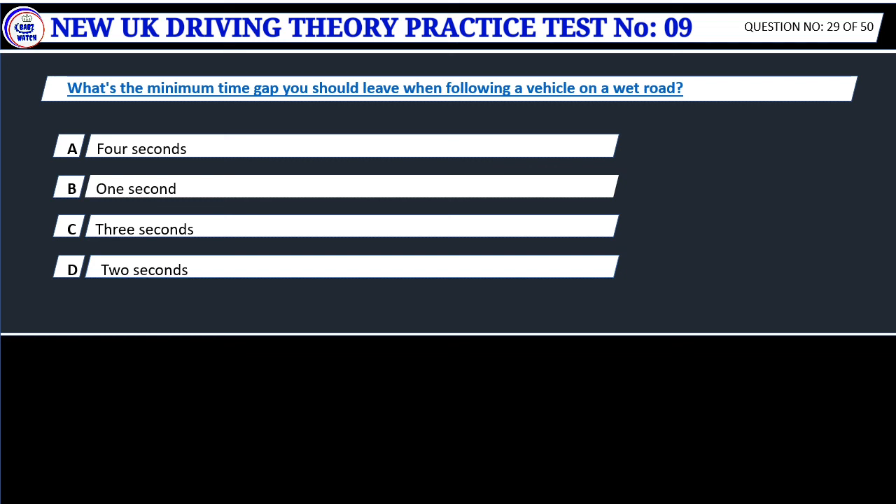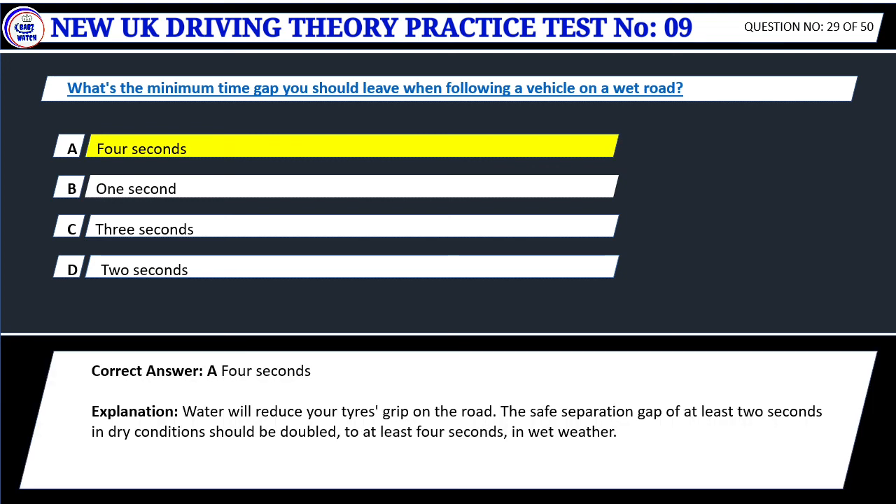Question 29. What's the minimum time gap you should leave when following a vehicle on a wet road? A. 4 seconds. B. 1 second. C. 3 seconds. D. 2 seconds. Correct answer: A. 4 seconds. Water will reduce your tire's grip on the road. The safe separation gap of at least 2 seconds in dry conditions should be doubled, to at least 4 seconds, in wet weather.